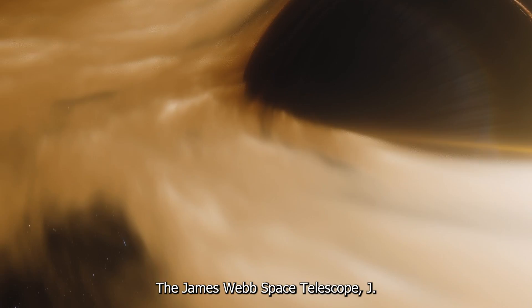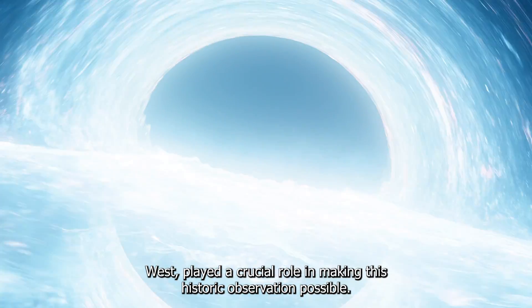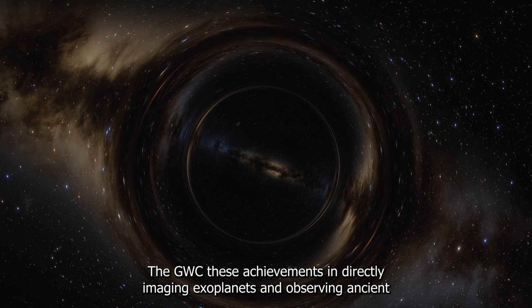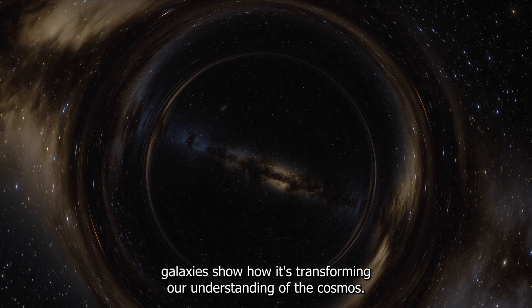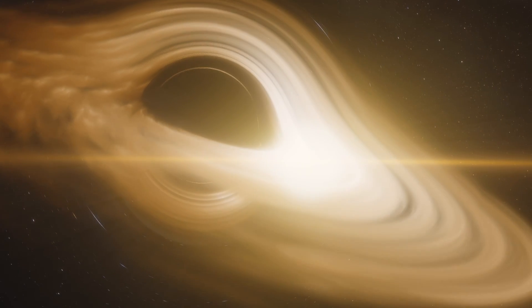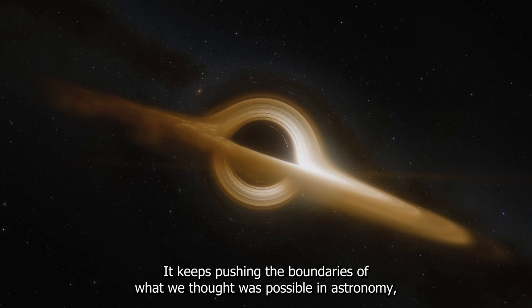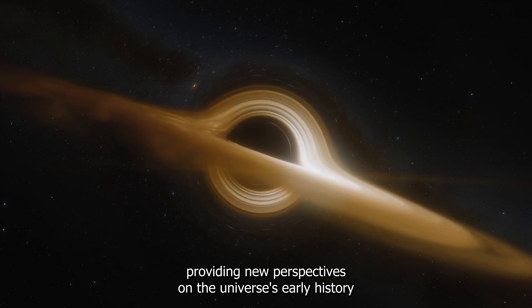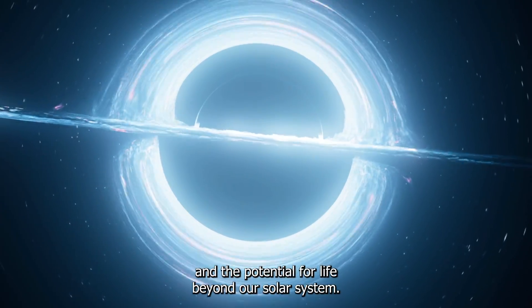The James Webb Space Telescope, JWST, played a crucial role in making this historic observation possible. Its achievements in directly imaging exoplanets and observing ancient galaxies show how it's transforming our understanding of the cosmos, pushing the boundaries of what we thought was possible in astronomy and providing new perspectives on the universe's early history and the potential for life beyond our solar system.